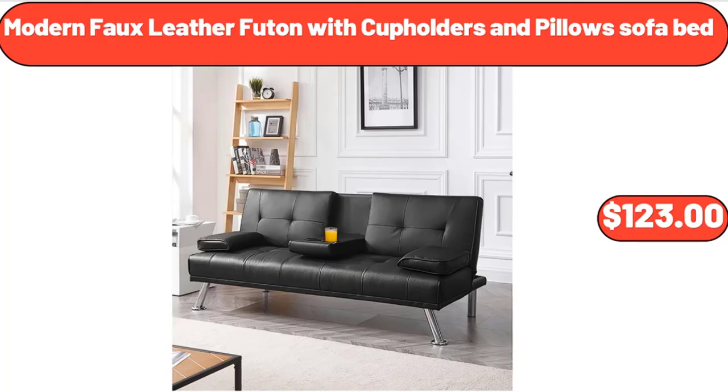Modern Faux Leather Futon with Cup Holders and Pillows Sofa Bed, $123.